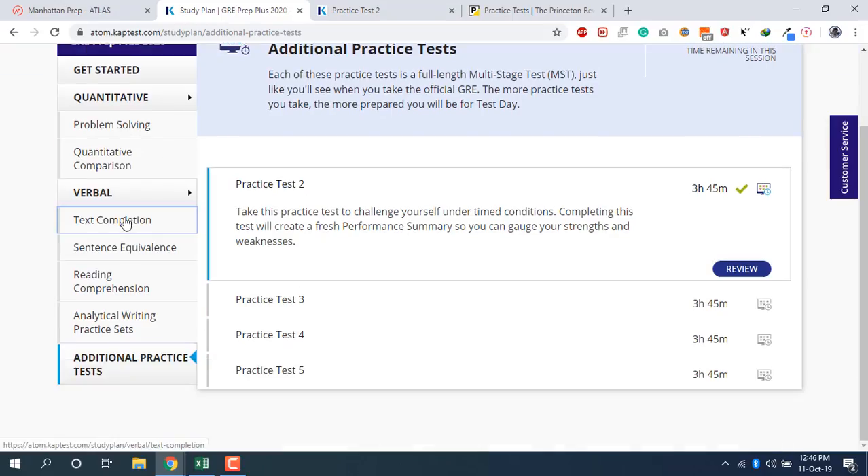The one downside to using the Kaplan account is it's a little slow — it does take a couple of minutes to load when you start a practice test or review. But while it loads, let me tell you how you can actually improve with the help of this account.